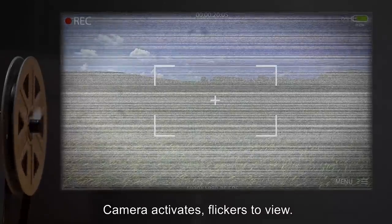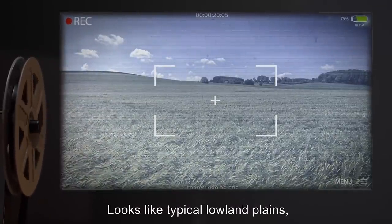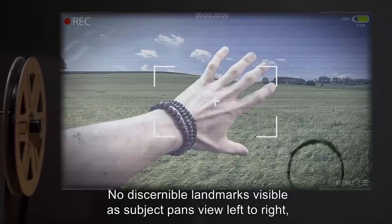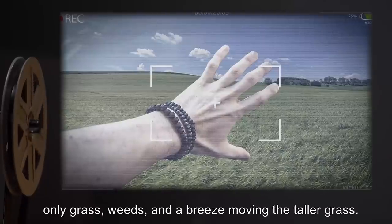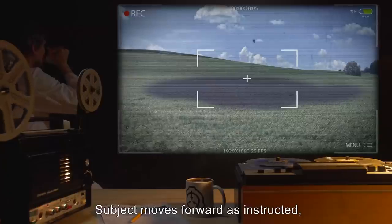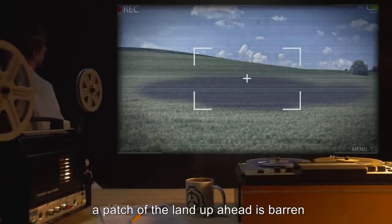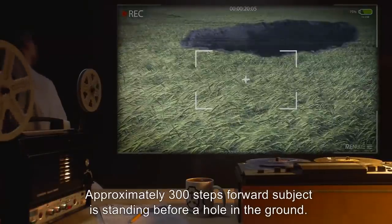Camera activates and flickers to view. Subject is looking out over typical lowland plains, with everything having a heavy blue tinge overlapping normal colors. No discernible landmarks visible — only grass, weeds, and a breeze moving the taller grass. No trees. No living beings visible. Subject moves forward as instructed, traveling approximately 500 steps before something becomes visible. A patch of land ahead is barren, and grass can be seen dying as subject approaches. Approximately 300 steps forward, subject is standing before a hole in the ground, dug using unknown tools of primitive origin.